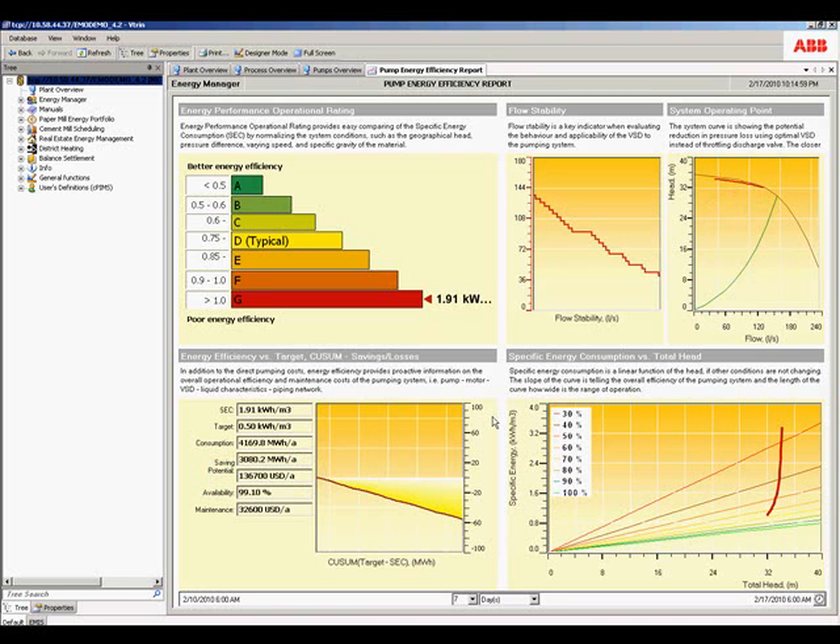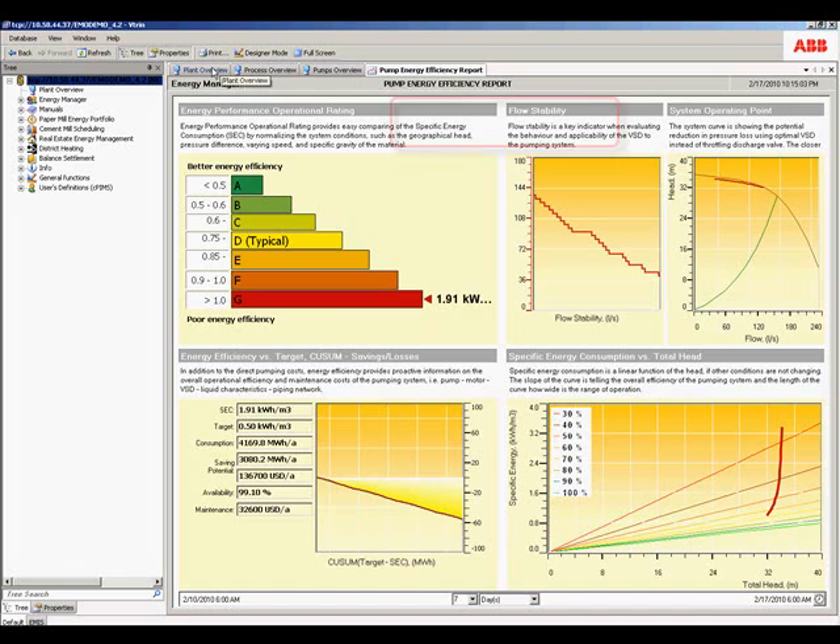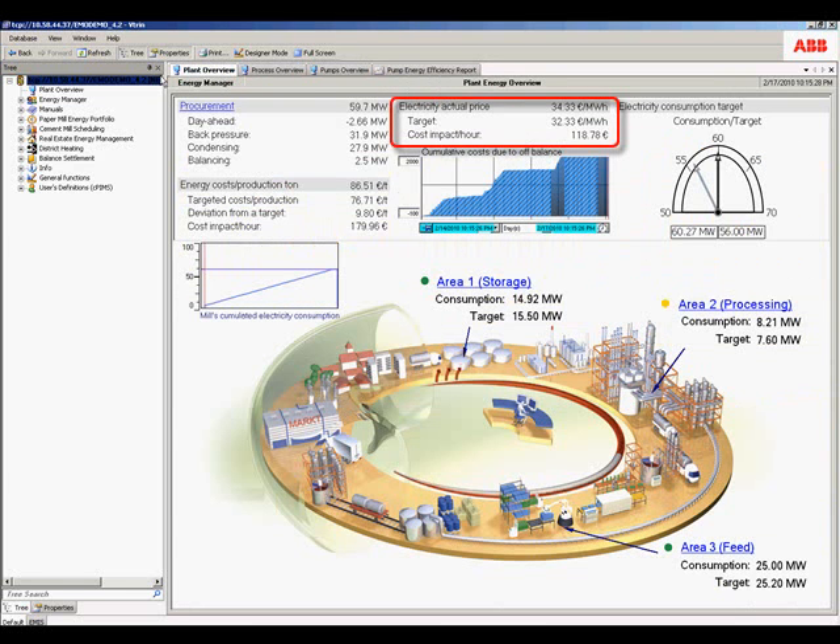Now let's go back to the plant overview and look at another case. We can see that there is a 126 euro per hour difference between the target and actual energy price. This indicates that CPM Plus Energy Manager is working as designed and is optimizing our energy procurement and consumption. This impact on a sustained basis could result in an annual savings of over $1 million.